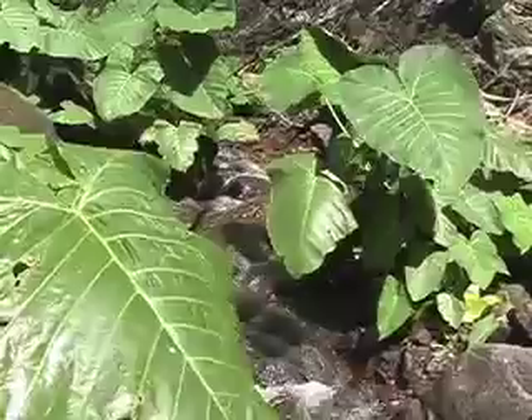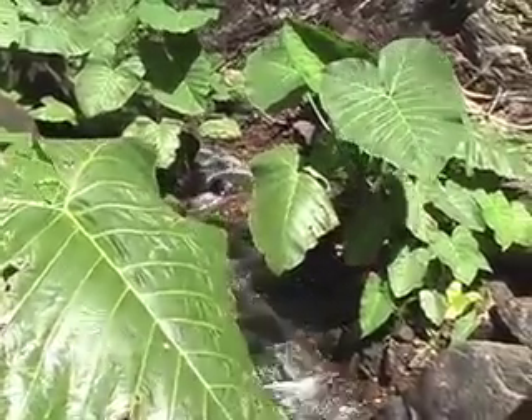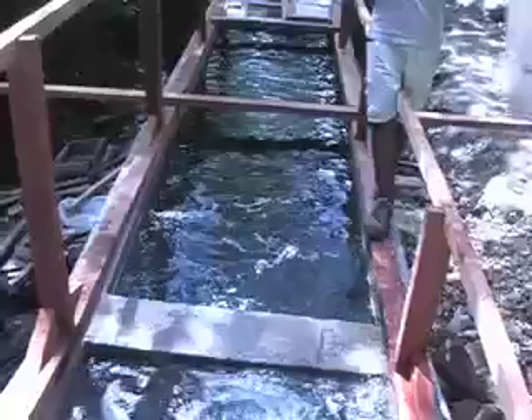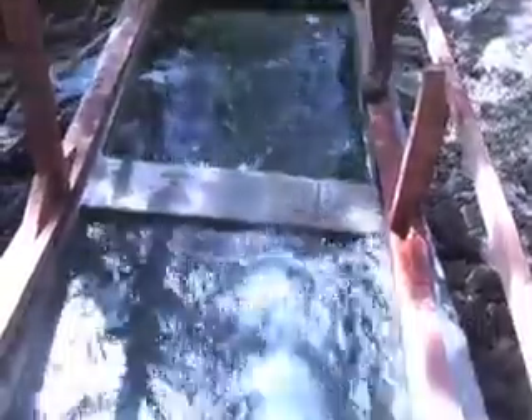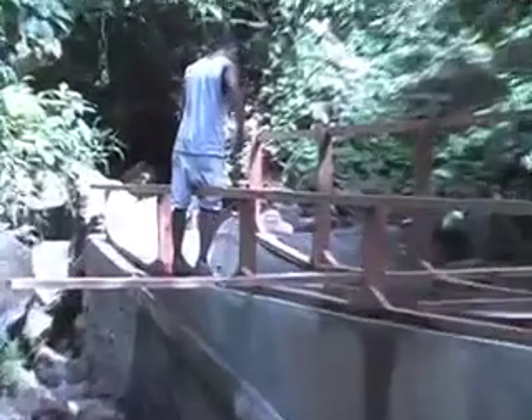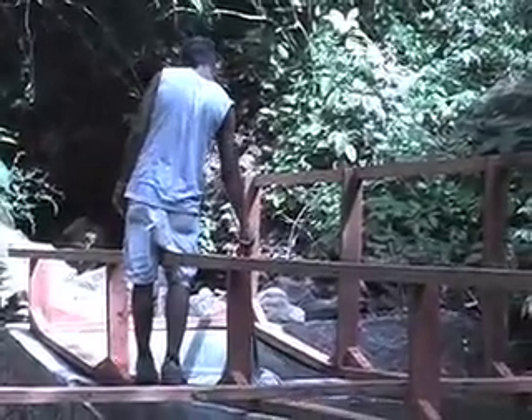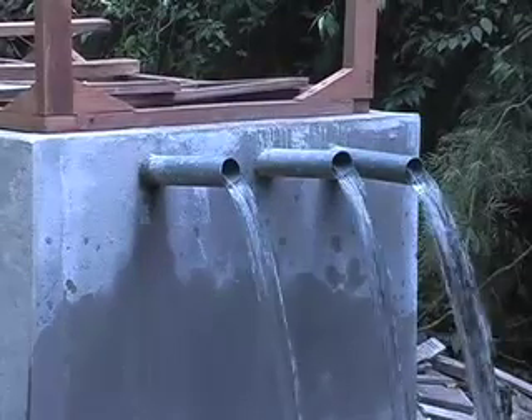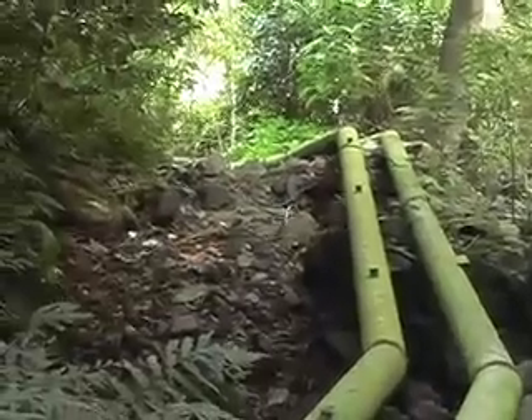The cascade also supplies water for the research station's use, and for the hydroelectric plant that powers the station. The water is filtered several more times before reaching the station. Though somewhat crude, the system gets the job done. The collection chamber does need to be cleaned from time to time.